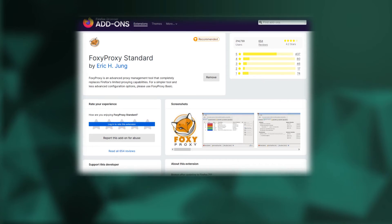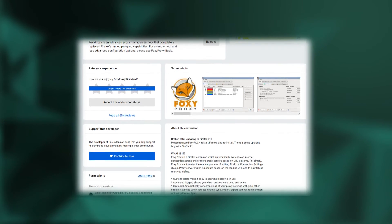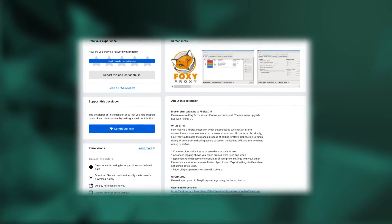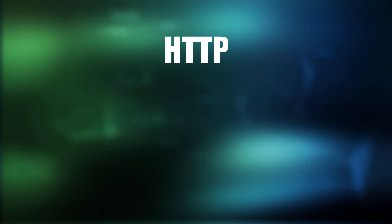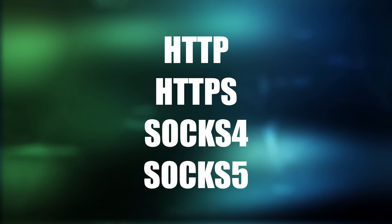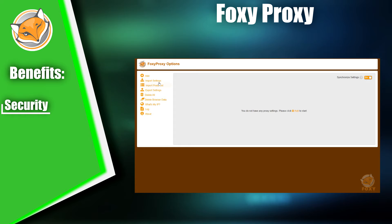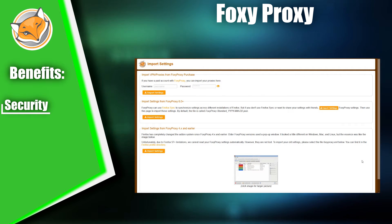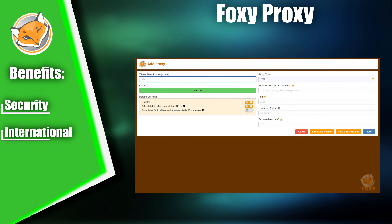Now let's take a look at the Foxy Proxy Extension, a browser-based proxy server management tool that offers a wide range of options for configuring and managing network settings. It's available for popular browsers such as Mozilla Firefox, Google Chrome, and Microsoft Edge, and it supports multiple types of proxy servers, including HTTP, HTTPS, SOCKS4, and SOCKS5. Users can customize proxy settings for each type according to their needs. The plugin features a built-in data encryption function that ensures users' information doesn't leak onto the network. It also supports many languages, making it accessible to users from all over the world.